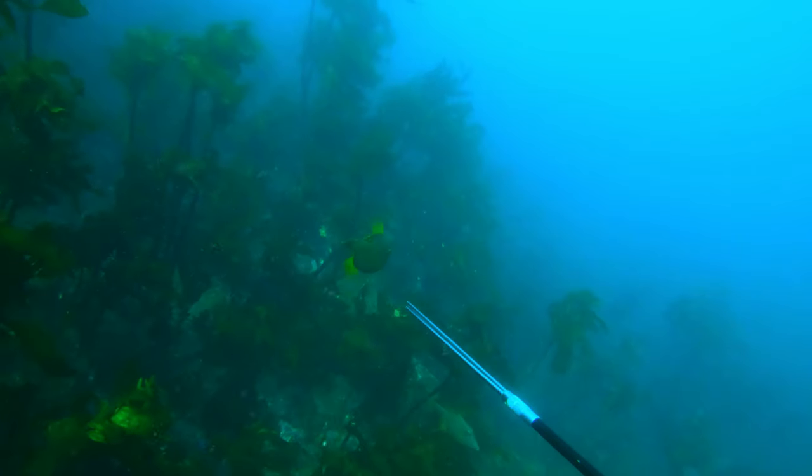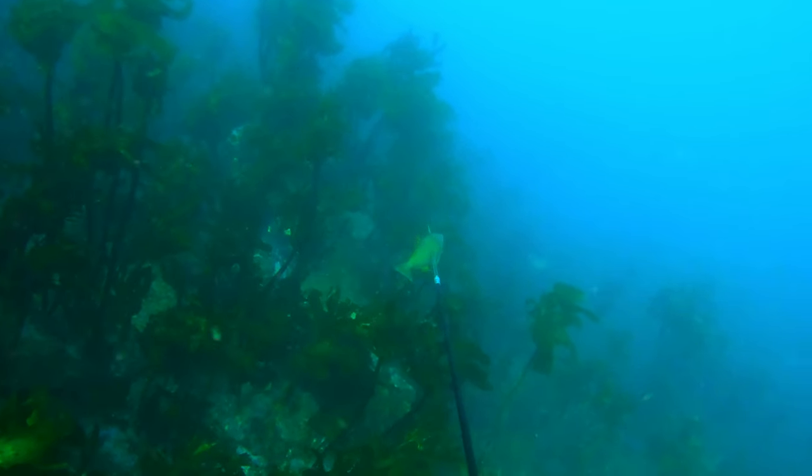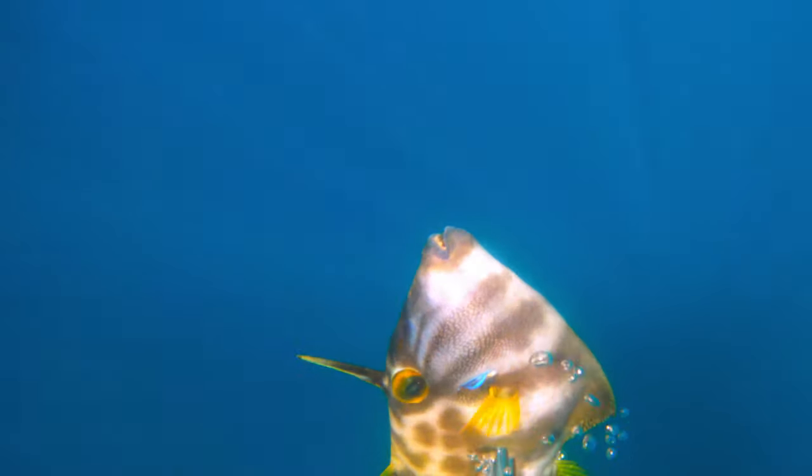Here we've got Floyd diving down — we found this ledge dropping away to quite deep water that was holding quite a few fish and crays. Here we had a leather jacket that wasn't too lucky; it swam into me as I was looking at a rock.